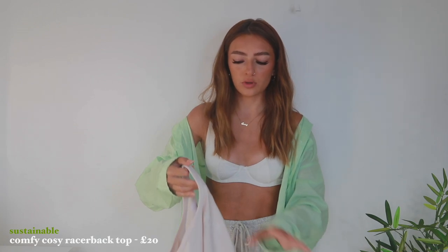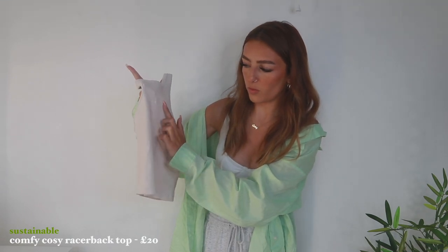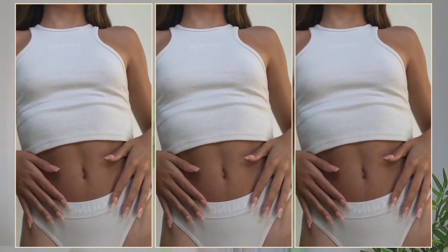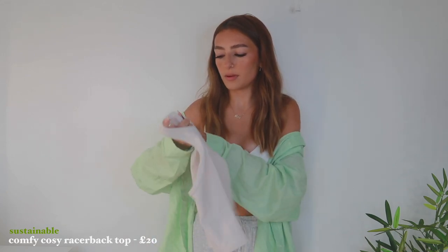Lounge did release some super pretty racer style tops, so I picked one up in a cream shade. It looks like a standard little crop top but it has the embroidered Lounge logo across the front in white, which is super nice without being in-your-face. They also do this in an olive shade. It's so pretty just worn with joggers like I have today. Lounge do matching joggers and bottoms in this colour too, and the previous seamless set comes in a matching colour so you can wear it all together. I picked this up in an extra small.